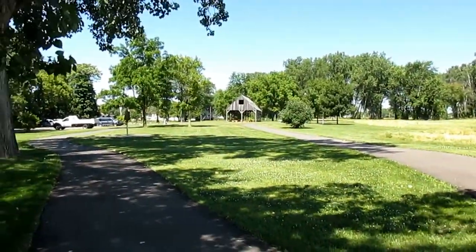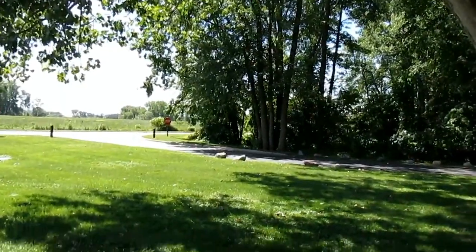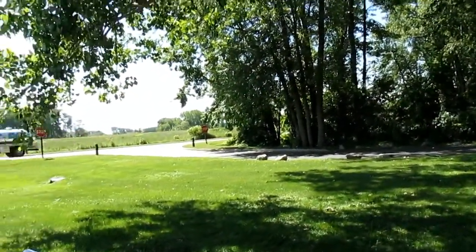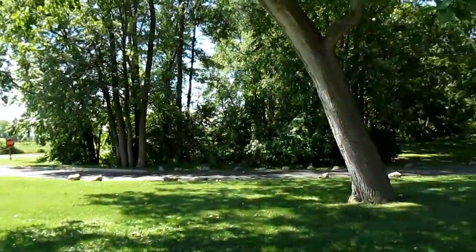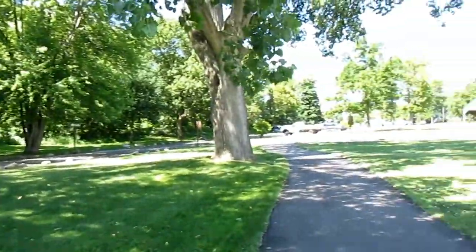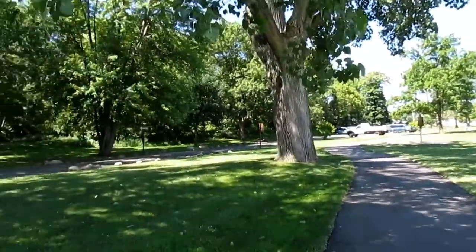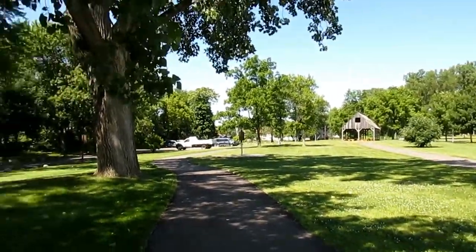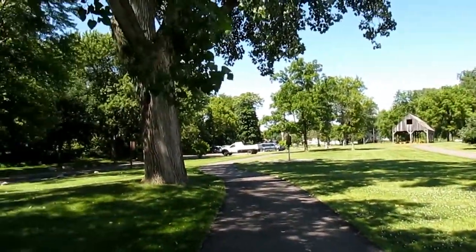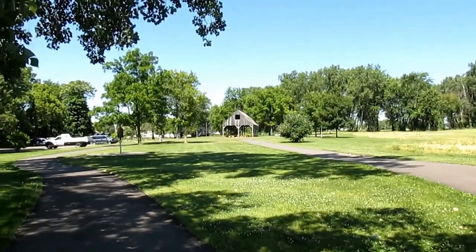Shortly after the American retreat, General Winchester was actually captured by the Wyandotte Indians, about a mile and a half south of here. They brought him back up here to tell the remaining American forces to surrender. When the Americans saw a white flag approaching, they assumed the British were surrendering. But once they saw General Winchester wave it, they knew the battle was lost.